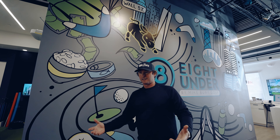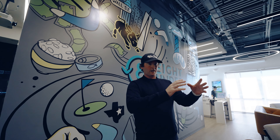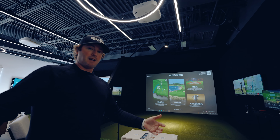Here we are today in this facility — this is a seven-figure build out right here. We put everything in we wanted, the best technology, and we made sure that we took care of the righties and the lefties with screens on both sides.